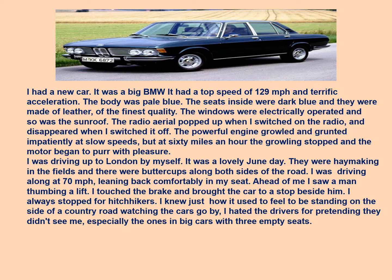I was driving up to London by myself. It was a lovely June day. There were haystacks in the fields and buttercups along both sides of the road. I was driving along at 70 miles per hour, leaning back comfortably in my seat. Ahead of me I saw a man thumbing a lift. I touched the brake and brought the car to a stop beside him. I always stopped for hitchhikers.